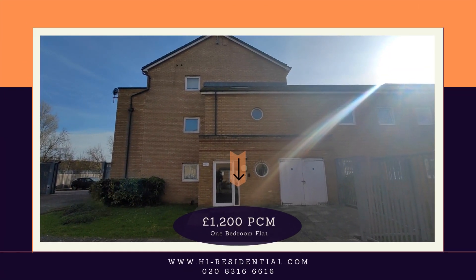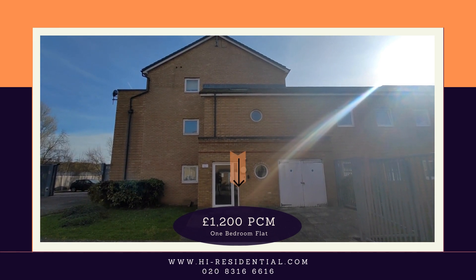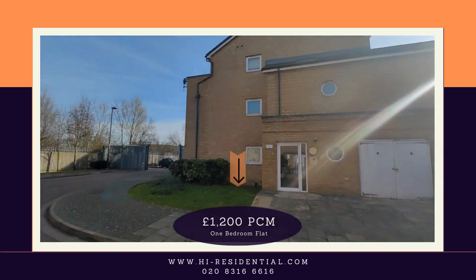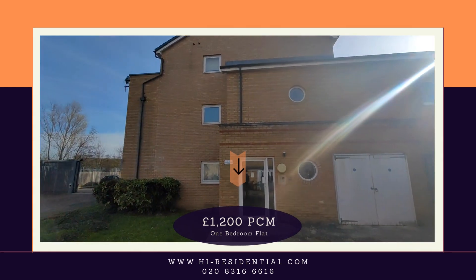HR Essential would like to offer to the rental market this one bedroom first floor apartment situated on Murray Close in West Thamesmead. Let's take a look inside.